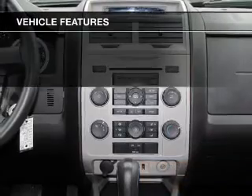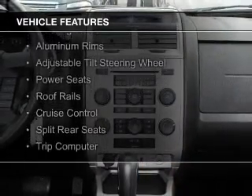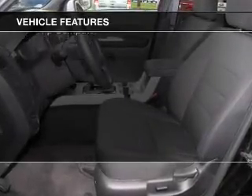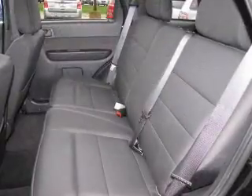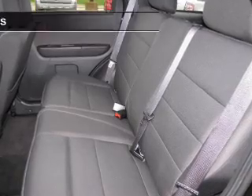The features include Sirius XM satellite radio, digital audio input, steering wheel controls, aluminum rims, an adjustable tilt steering wheel, power seats, roof rails, cruise control, split rear seats, and a trip computer.